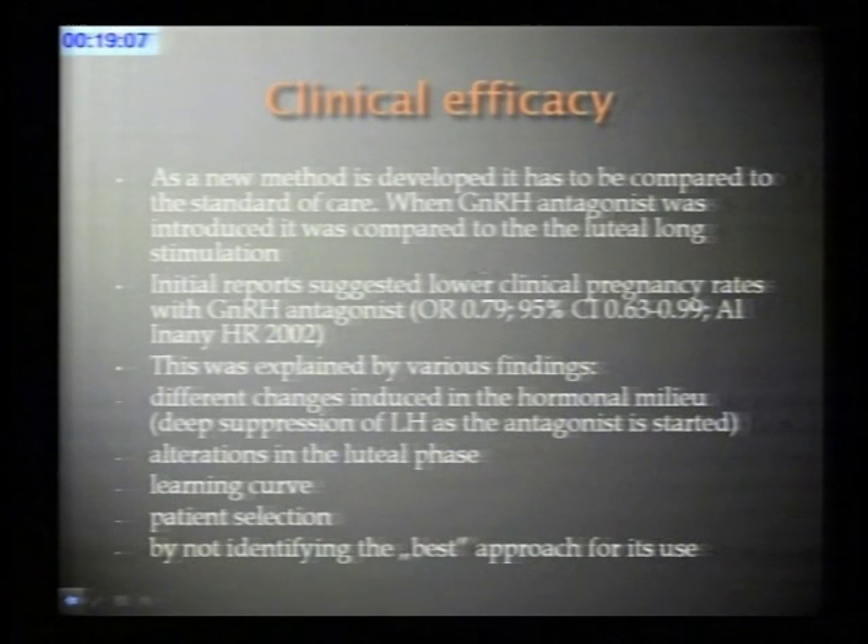When a new stimulation protocol appears on the market, you want to prove it is as good as or better than the previous standard of care. When GnRH antagonist was first used, it was compared to the GnRH agonist long stimulation. Meta-analyses quickly came out suggesting that the most important outcome—ultimately pregnancy rate and live birth rate—showed the GnRH antagonist protocol was not as effective as the GnRH agonist long protocol.